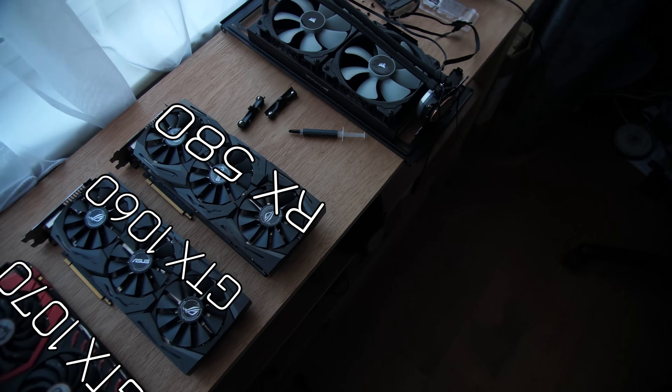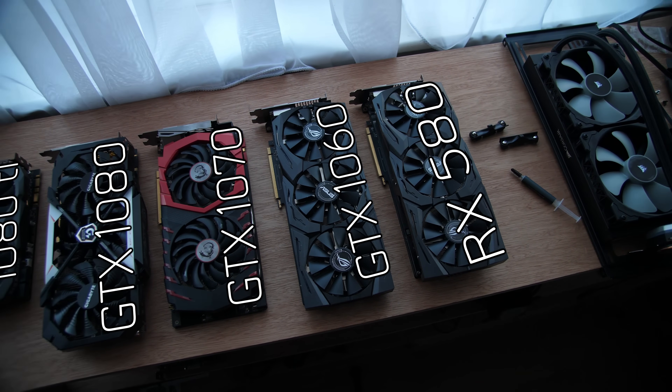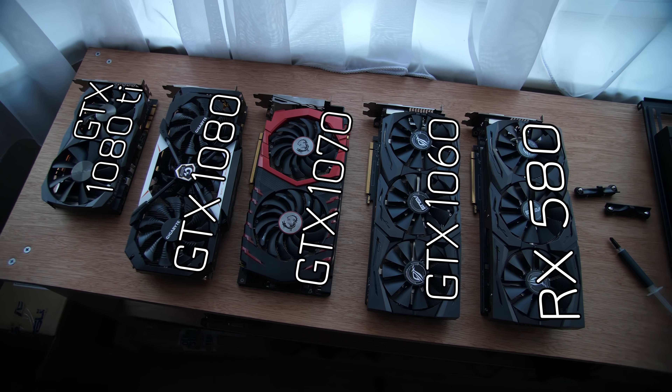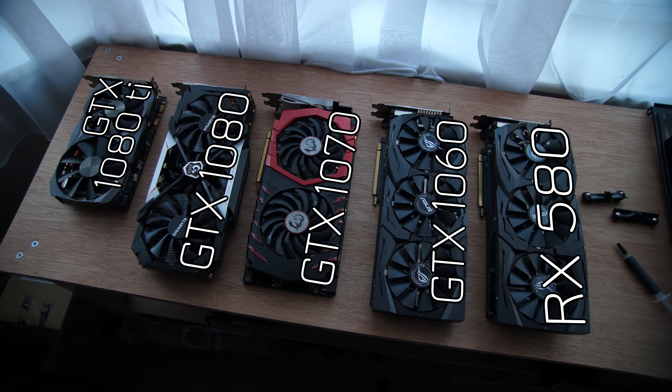The cards I'm going to be testing with here may not be necessarily available, or available at the price you want them to be, unfortunately. They will be the GTX 1080 Ti, 1080, 1070, 1060, and an RX 580. I'd also like to test the Vega 56 or 64, but I just don't have one available, and because of the limited stock, I just can't get my hands on one right now.